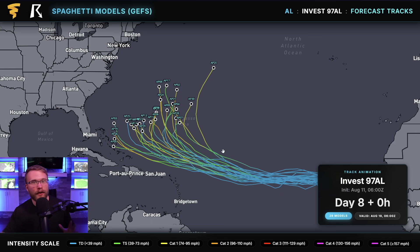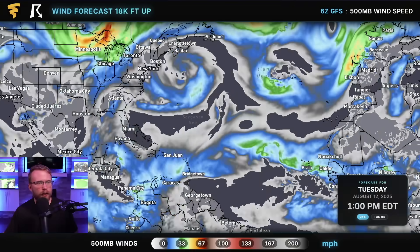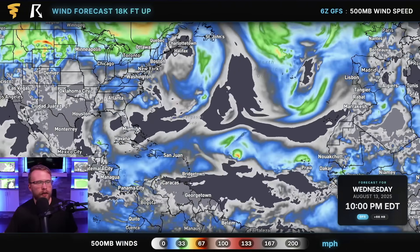No matter what anybody tells you, this is all we know right now. Nobody has any better guidance or insight into what's going to happen with this hurricane. Looking at the ensembles is a pretty good approach to forecasting where this storm is going to go.